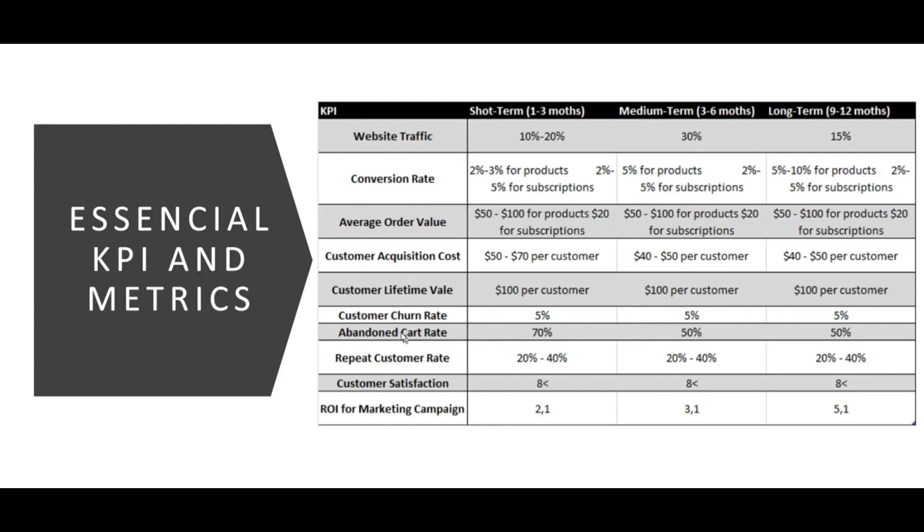The main KPIs we have considered for measuring our success include website traffic, conversion rate, average order value, customer acquisition cost, customer lifetime value, customer return rate, and customer satisfaction. For website traffic, we expect low growth of 10–20% in the first three months since it's a new business and new webpage. In the mid term, we expect the webpage to gain popularity, targeting a 30% increase in web traffic. Long term, we aim to maintain 50% growth in web traffic.